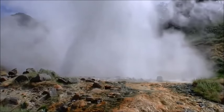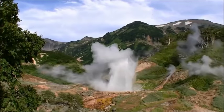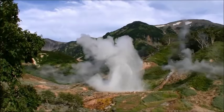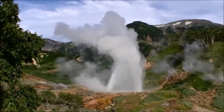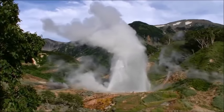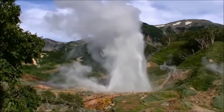Such false starts can happen up to 10 times with half an hour breaks between them. This can get really frustrating even for the most patient observers. In the era of film cameras, an experienced photographer could waste half a roll before having a chance to shoot the actual eruption.